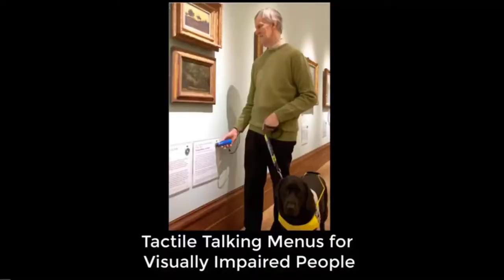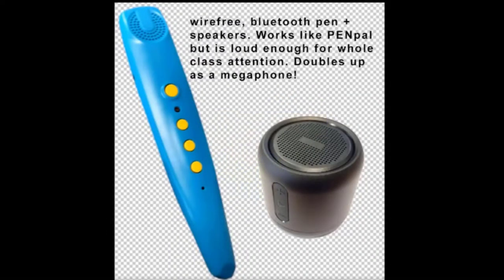Recently there was a case where a visually impaired person was not informed about menu items containing nuts or other allergens. This short video introduces the tactile talking publications specifically for the visually impaired. Our Discovery Pen system enables sound to be played back from paper using our pen device. In this video we use the CR pen with Bluetooth speakers.